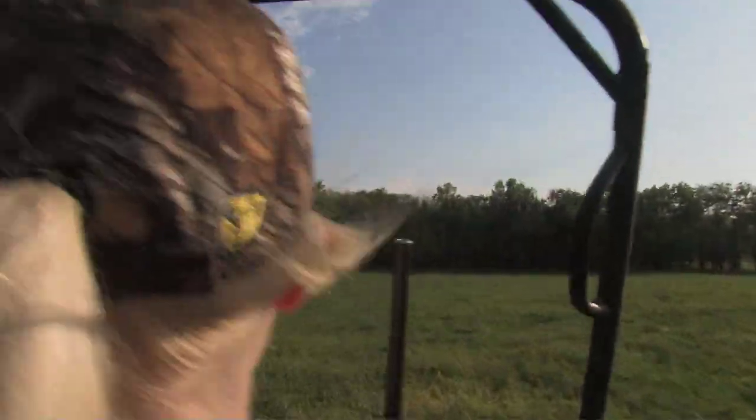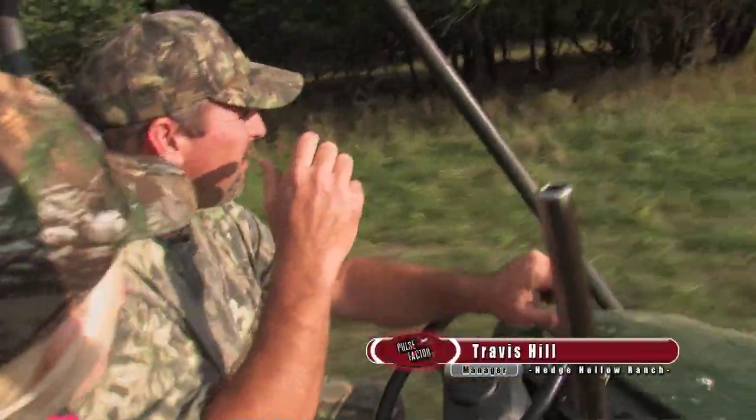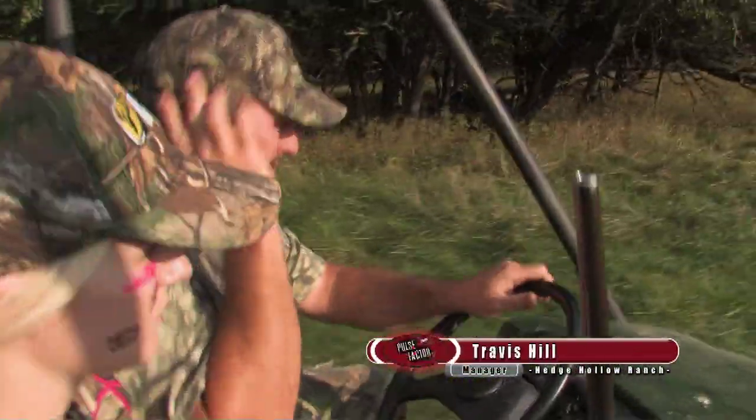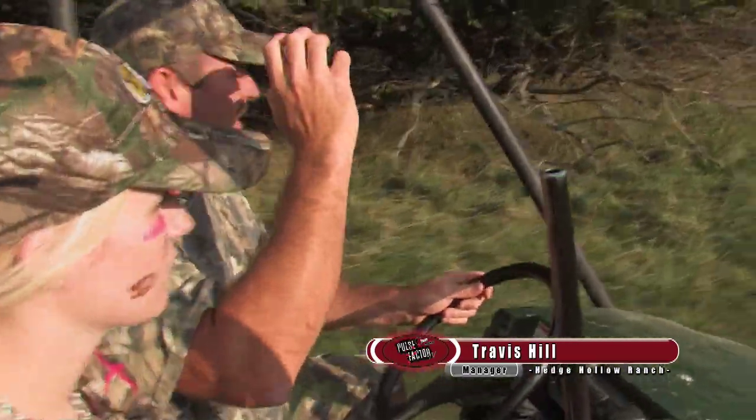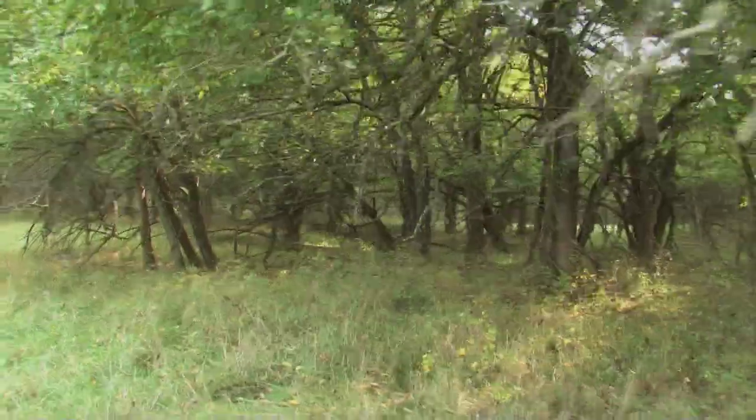There's a couple that are really cool. There's one that will make an awesome European mount. He's really messed up — his main beams are split at the bases and they go backwards and forwards. He's pretty cool-looking.